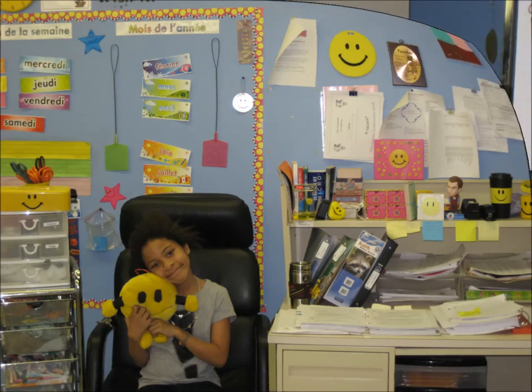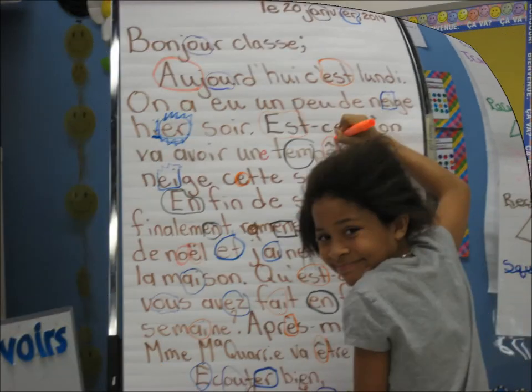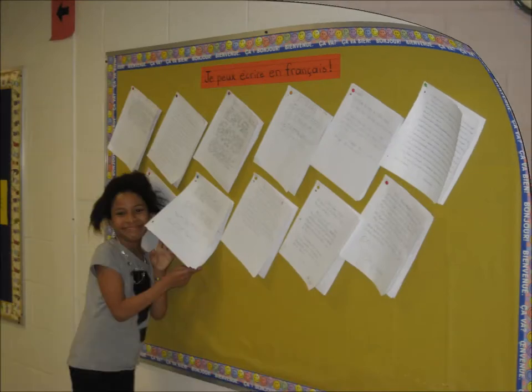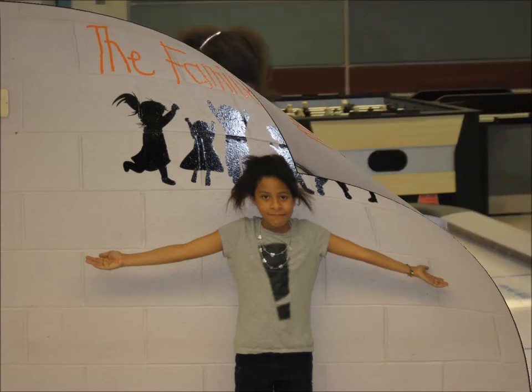This is my grade 5 classroom, where we speak French. Our family room is a busy place — every day at lunch it is used as a games room for intermeals.